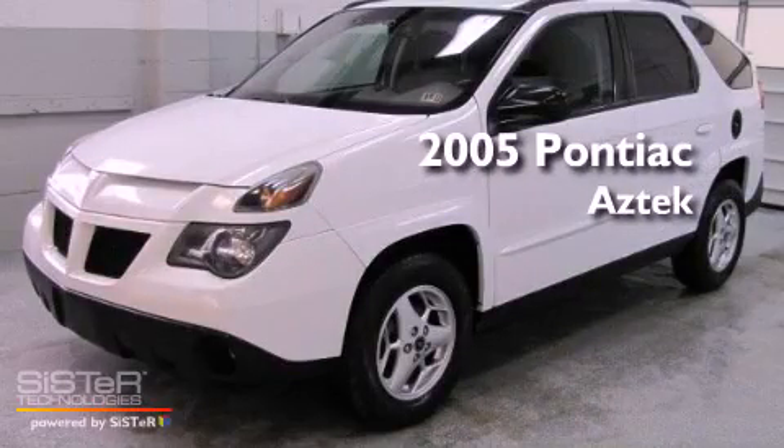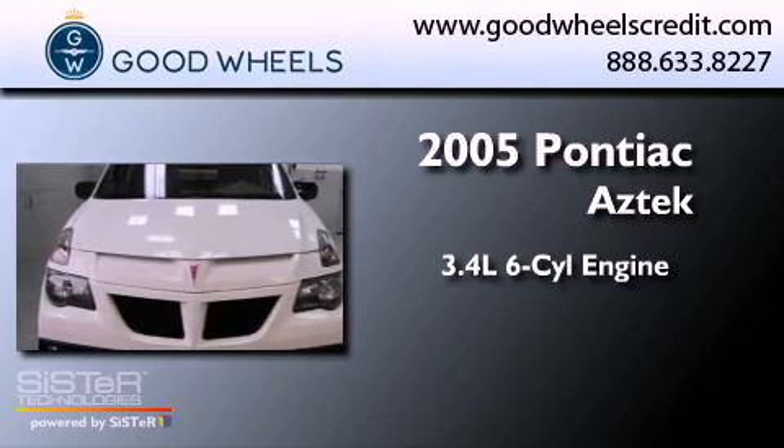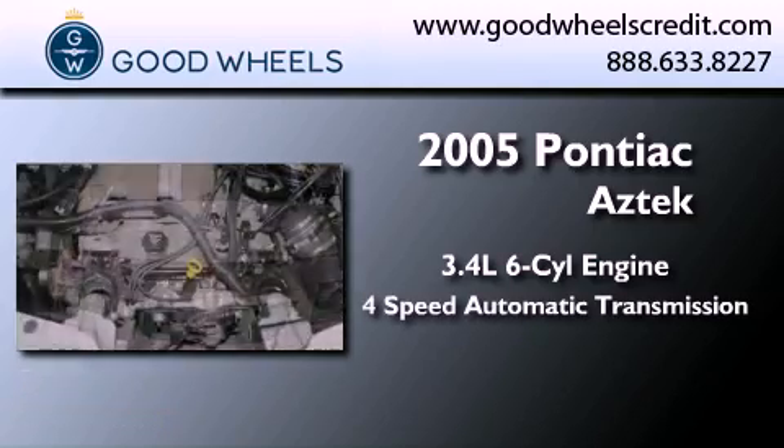This is a 2005 Pontiac Aztec. It has a 3.4-liter six-cylinder engine and a four-speed automatic transmission.